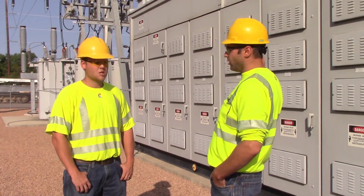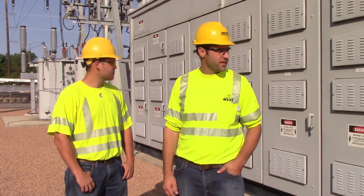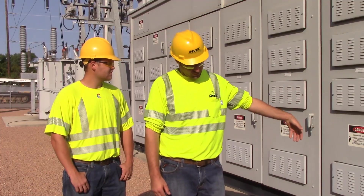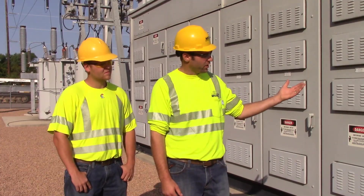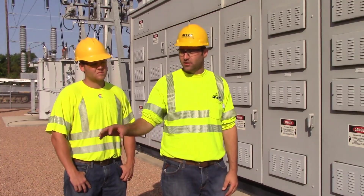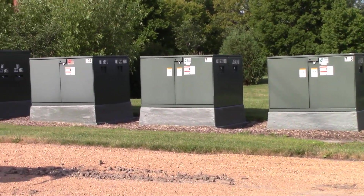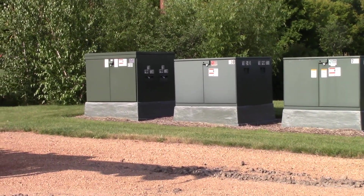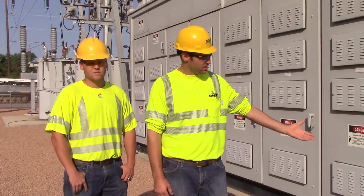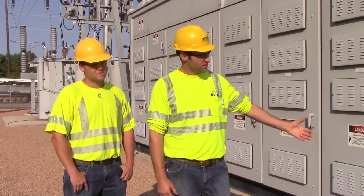Right here is the back side of the switchgear shack. Each one of these cabinets here is where the feeder breaker is. The wire is underground coming to the feeder breaker here, and this feeds each member. It goes basically to one of those green boxes that you'll see in a corner of a block somewhere or in somebody's front yard.